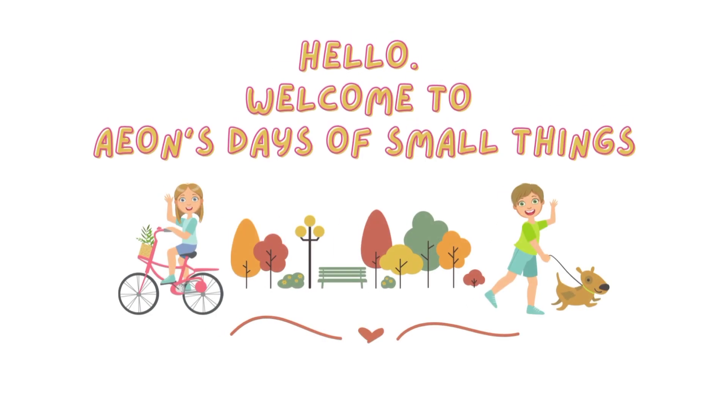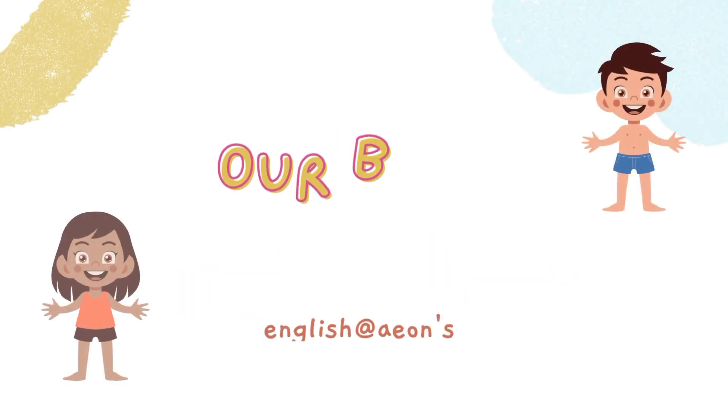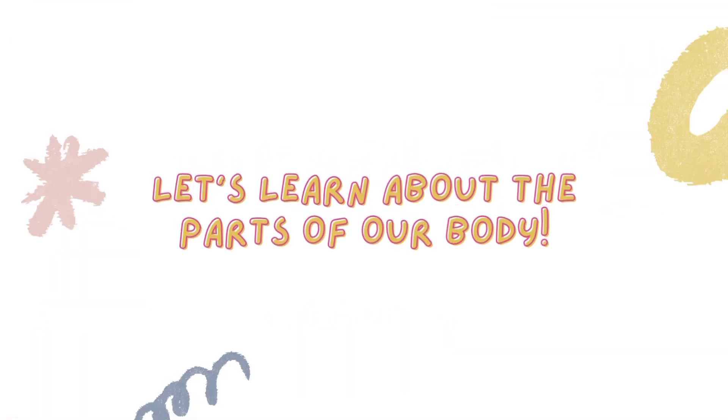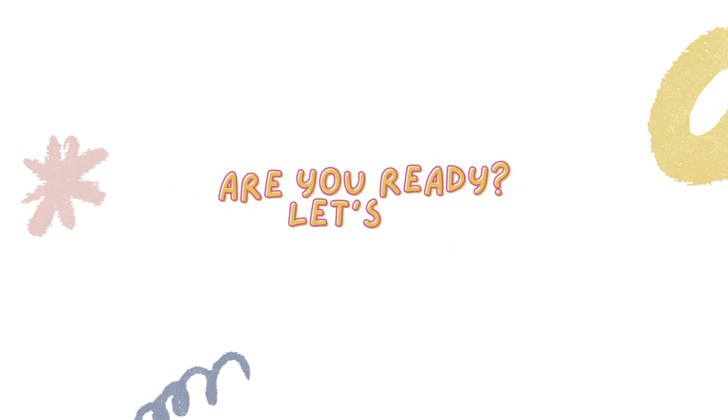Hello! Welcome to Ayaan's Days of Small Things. Our body — English at Ayaan's. Let's learn about the parts of our body. Are you ready? Let's go!